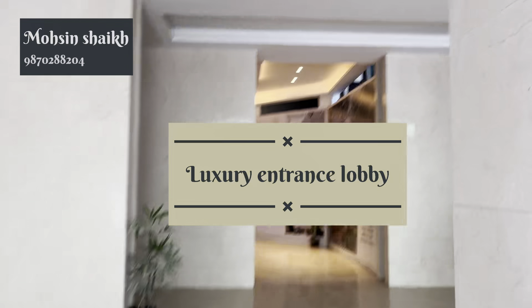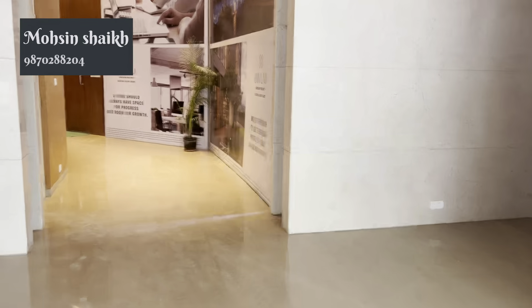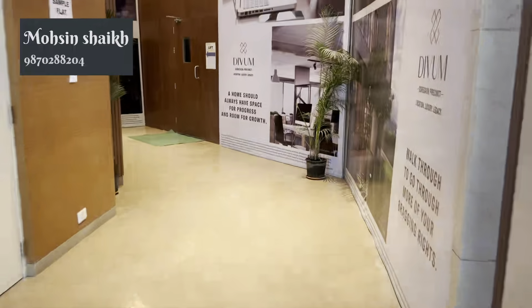This project is an entry lobby. It is a luxury lobby and a double-height lobby. This is the passage of the project.